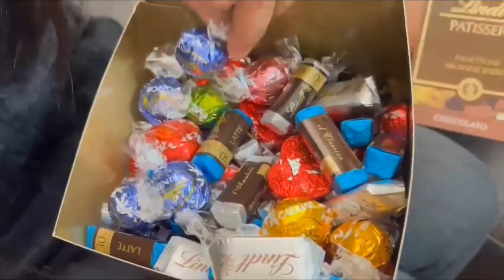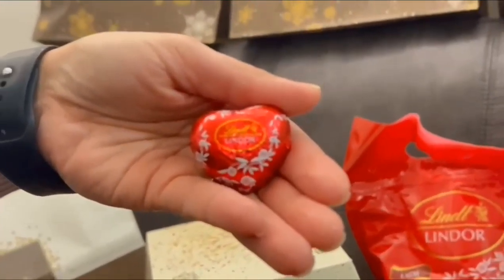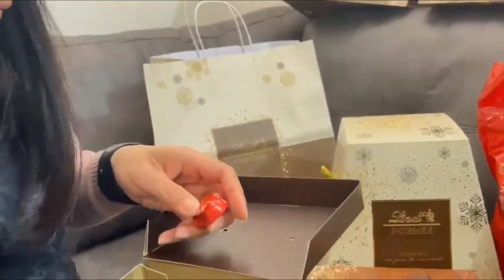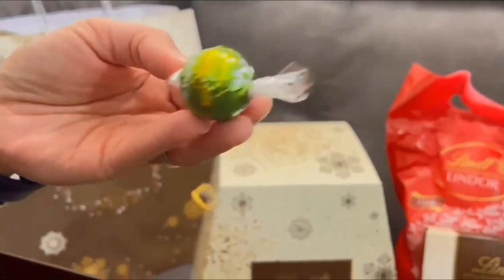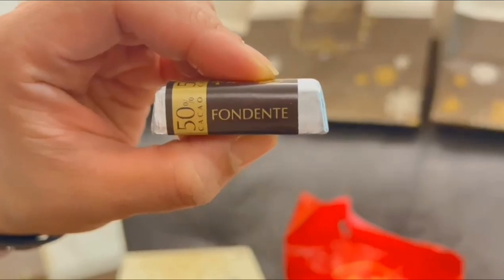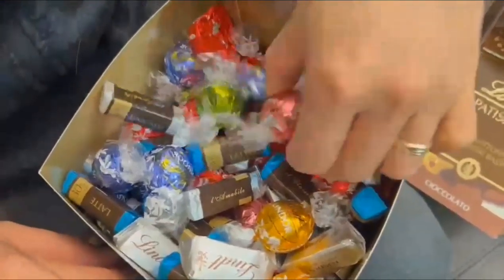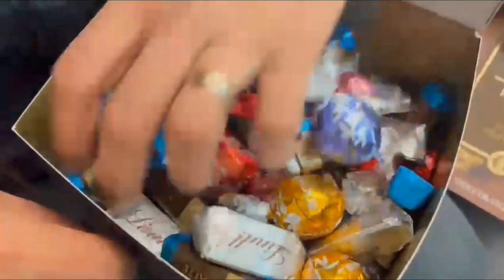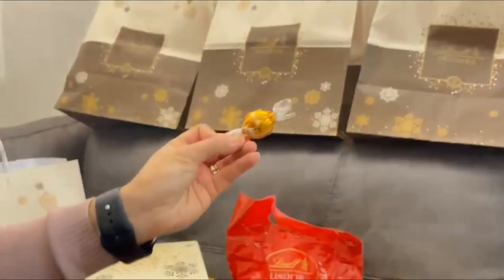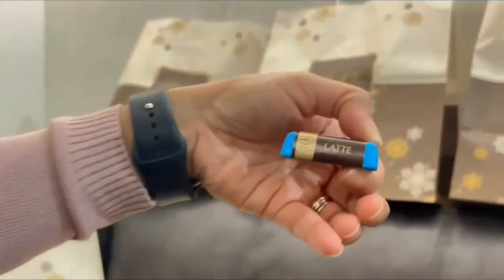We have different kinds of chocolates here, guys. We have the fondante — fondante is the dark chocolate, 50% dark chocolate. What else? We have the pink one, fondante, and different kinds of chocolates. We have gold. And what else? Lactic — milk chocolate, 30%.